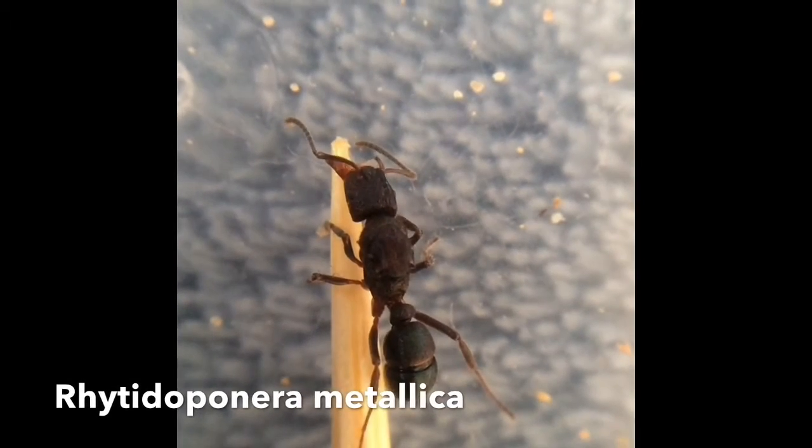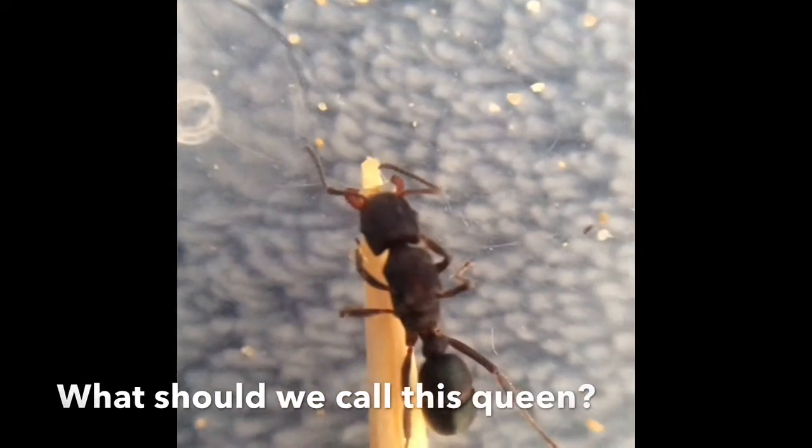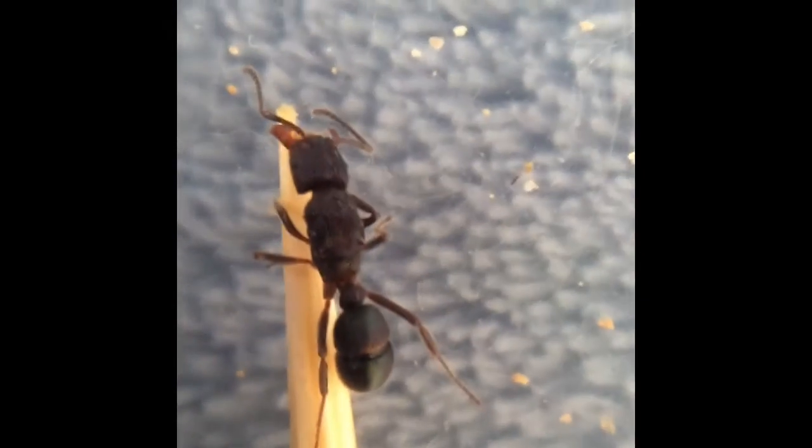This is my Rhytidoponera metallica Queen. She hasn't made any eggs, but I found an abandoned cocoon next to a green ant nest, and none of the green ants were picking it up. So I gave it to her, who was now quietly feasting, along with this tiny drop of honey that I put on the end of a toothpick from the top of this honey jar. So that is my Rhytidoponera metallica Queen.